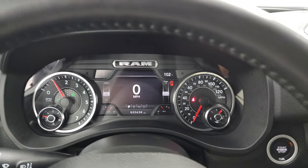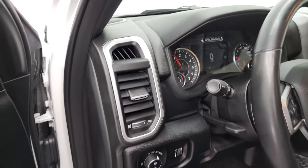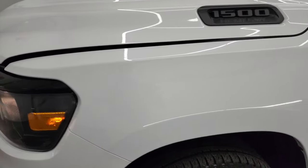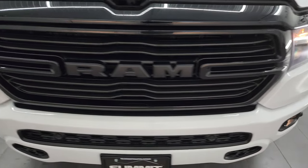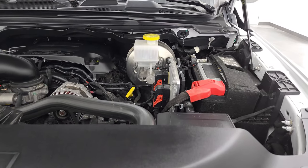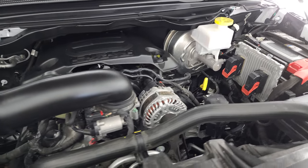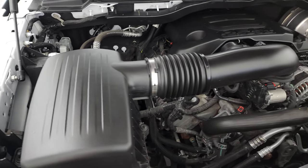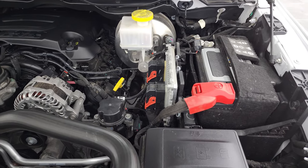Starts right up — no check engine lights or anything like that. I would personally like to thank you for checking out the video, and hopefully from this HD video you'll have been able to verify the quality, condition, options, cleanliness, and just overall condition of the truck. Under the hood we have the 5.7-liter V8 Hemi engine. The engine bay is very clean and runs very smooth. Once again, this truck has been fully safetied and inspected by our service shop with a fresh oil and filter change, all fluids checked and topped off, and this truck is 100% ready to go.